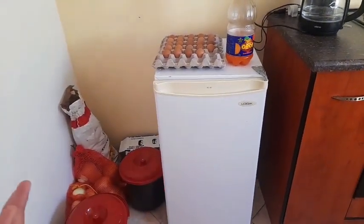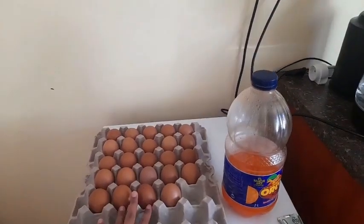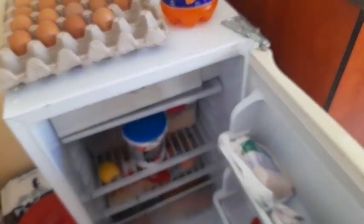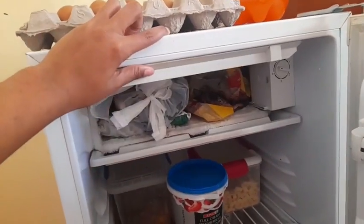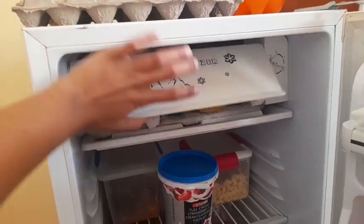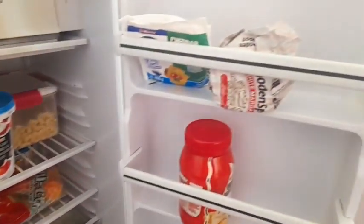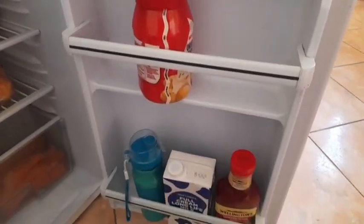I wanted a bigger fridge but it's fine, we are grateful for what we have. Here are eggs of course, and my fridge is a bit packed. In the freezer we obviously have meat, and other tupperware with food.